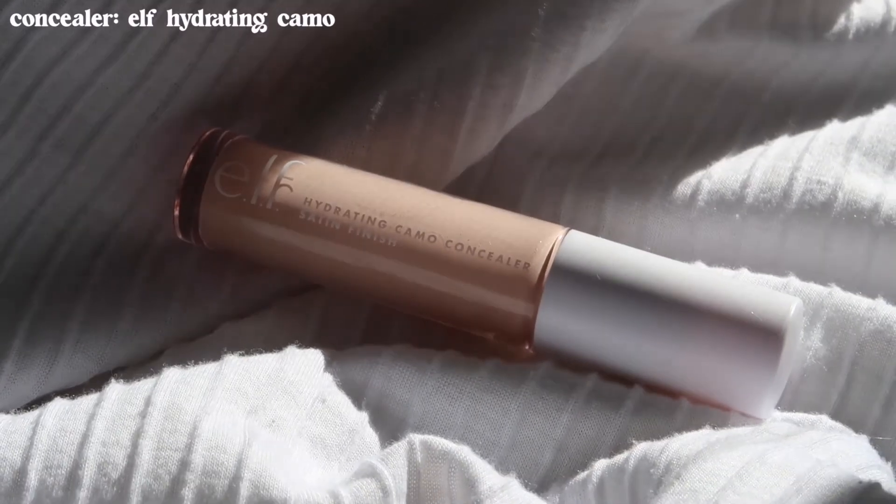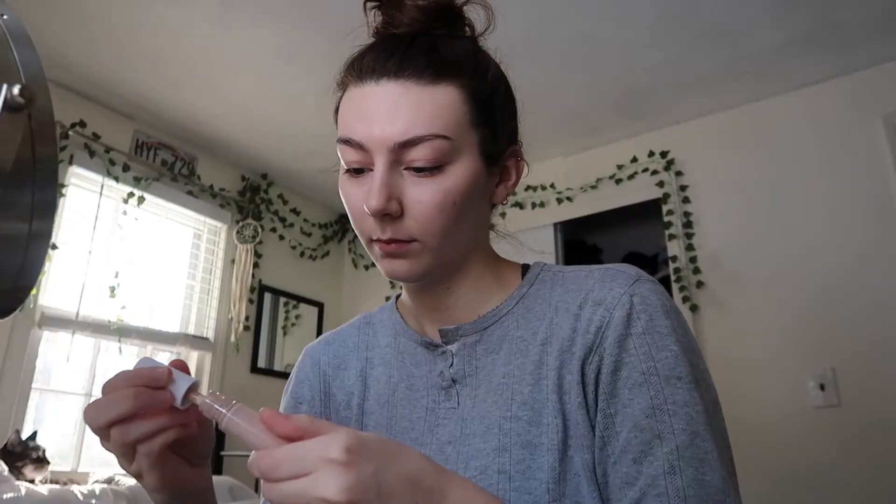First I start off with a concealer — this is the ELF Hydrating Camo Concealer, and this is basically all I use on my face. I put it on my under eyes and on any spots I want to cover up, then blend it with the beauty blender. I leave the concealer under my eyes on a little longer so it sets in, and then pat it in with my fingers.